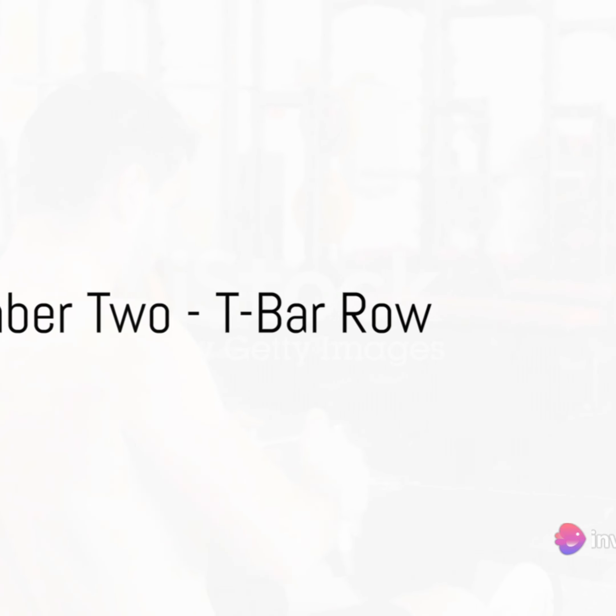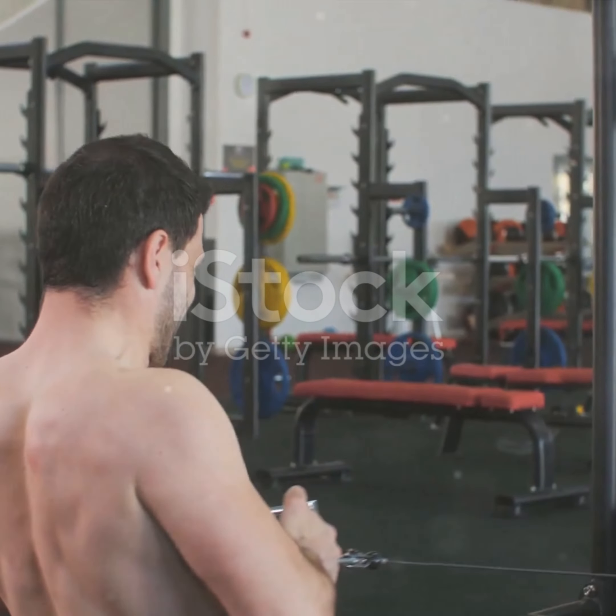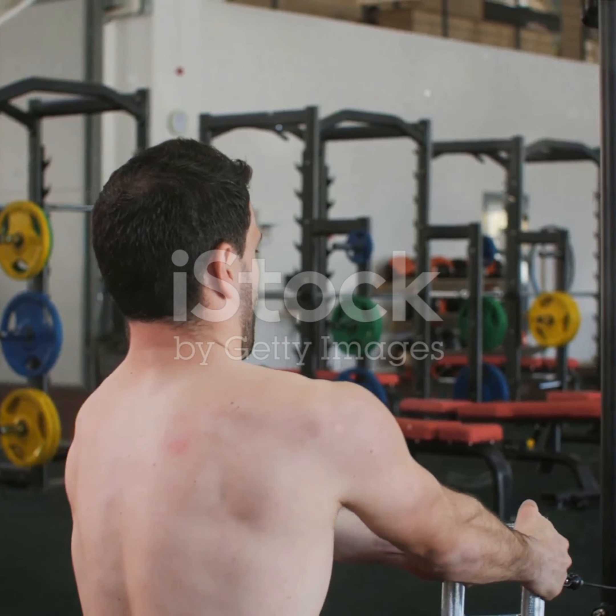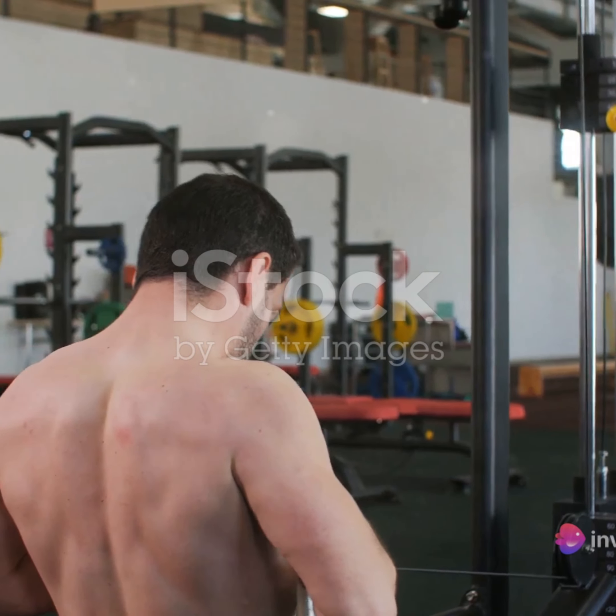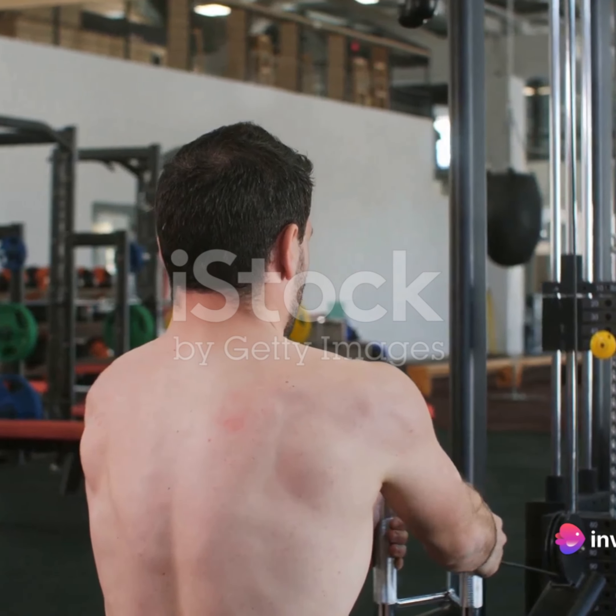Now we're down to our top 2. At number 2, we've got the t-bar row. This workout is a back builder like no other. It targets multiple muscles in your back, helping you build a strong and sturdy upper body.